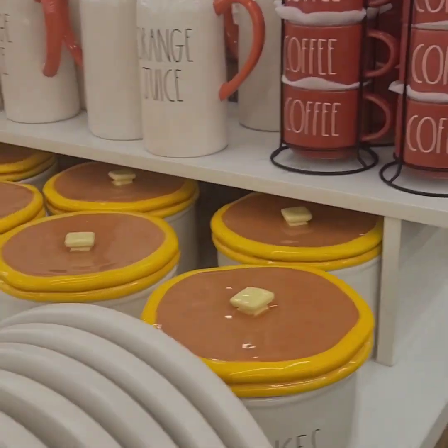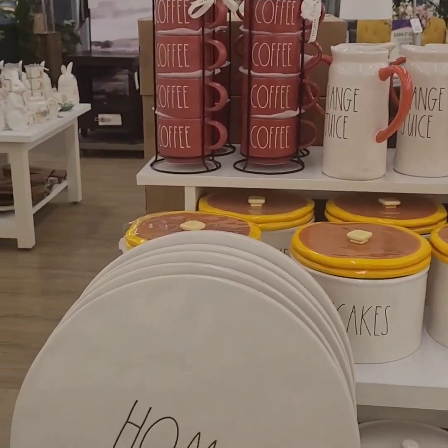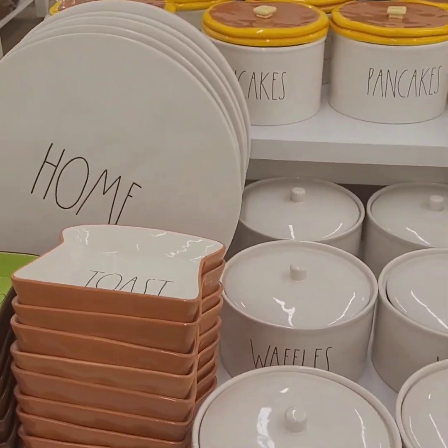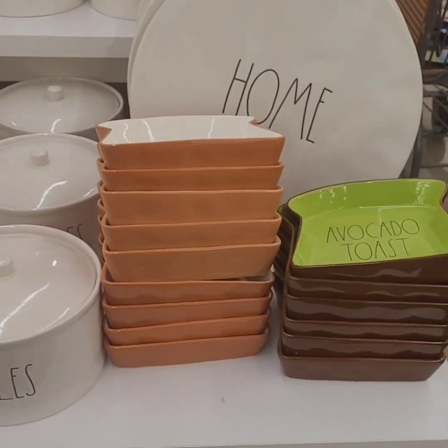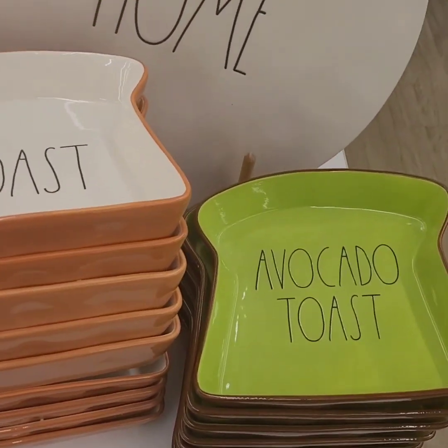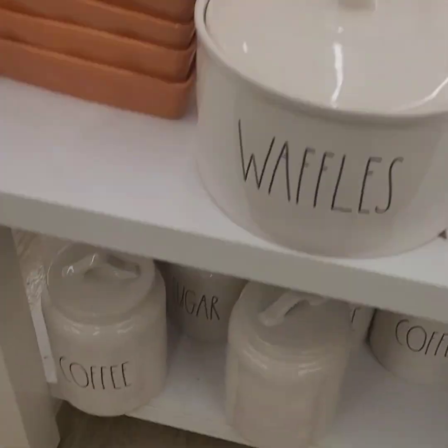I'm going to pull back and let you guys take a really great look at this Ray Dunn line. How amazing is that? I have to have a variety of these pieces, and we will do a haul on those coming up soon. How cute are these — unbelievable, Ray Dunn, great deal!